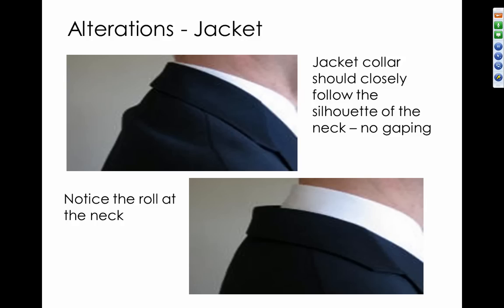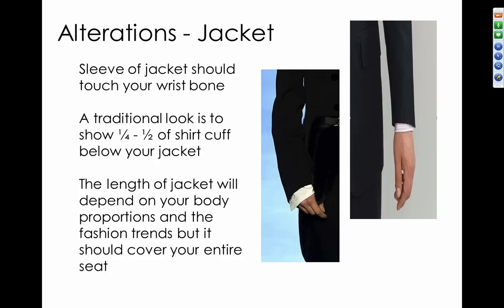Also look at the jacket collar — it should closely follow the silhouette of your neck with no gaping. If there's a roll in the neck or a gap between the shirt collar and jacket, you'll need to have that tailored. As far as sleeve length, your jacket sleeve should touch your wrist bone. A traditional look has your shirt cuff extending beyond the jacket cuff by about a quarter to a half inch. The jacket length should cover your entire seat, extending below your bottom in the back.